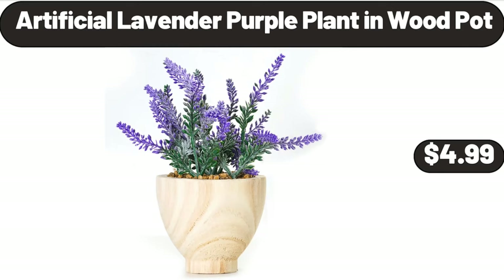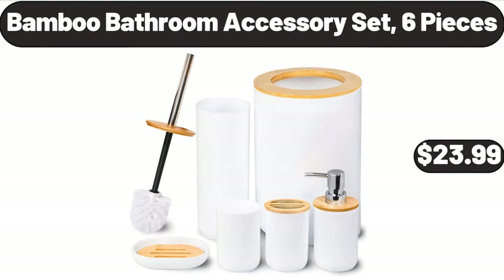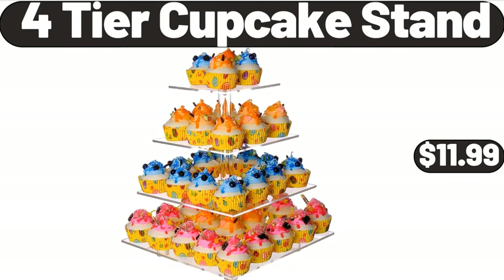Artificial Lavender Purple Plant in Wood Pot, $4.99. Digital Air Fryer with Viewing Window, $119.98. Bamboo Bathroom Accessory Set, 6 Pieces, $23.99. 4 Tier Cupcake Stand, $11.99.